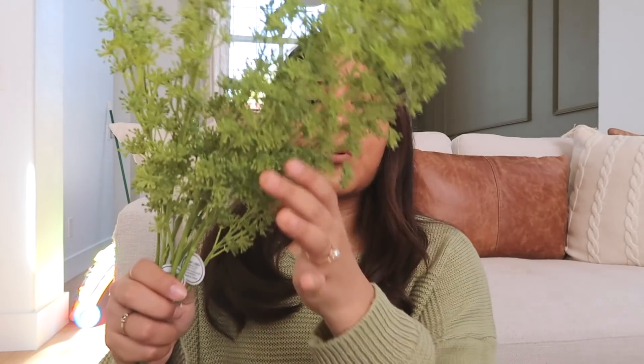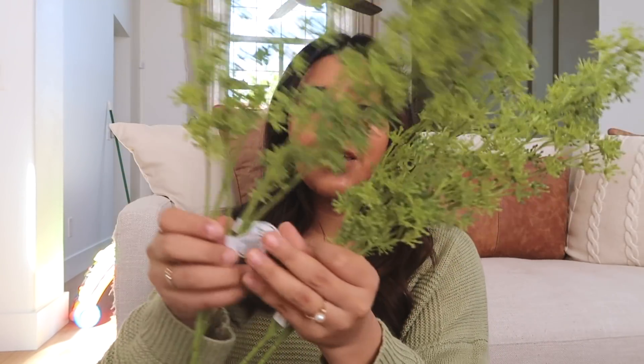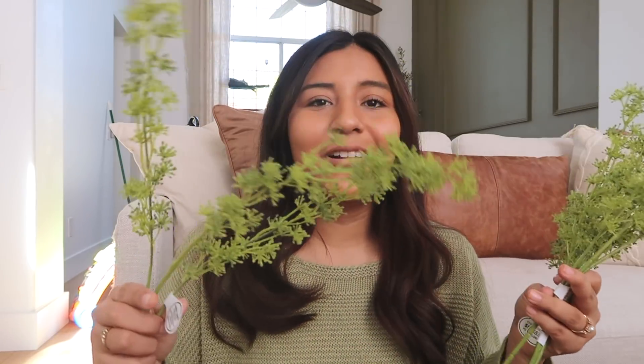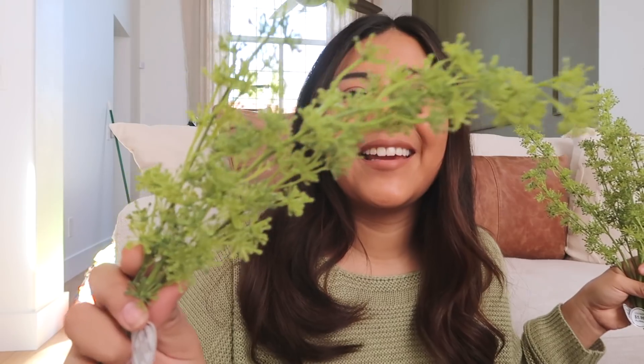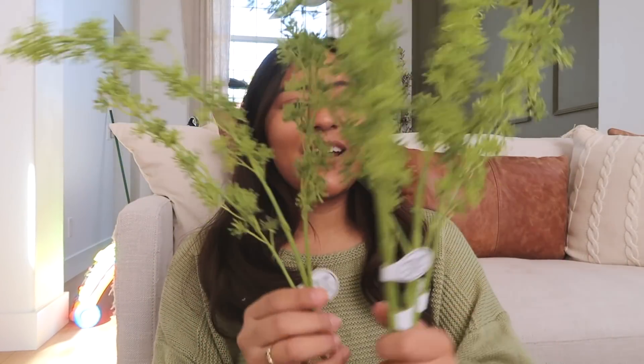I want it to look natural — like we pulled it from outside, picked some flowers and put them in a vase. That's my goal essentially. I also got this branch piece — it's really cute, looks kind of like broccoli, but it's a nice filler. I got four of these and I might use them as filler; I'm not entirely sure.